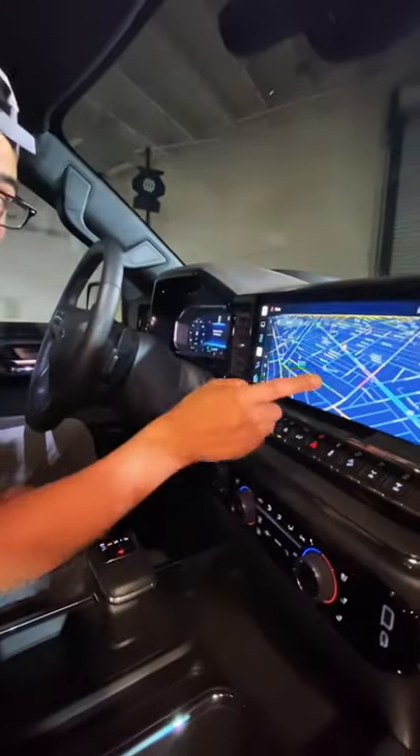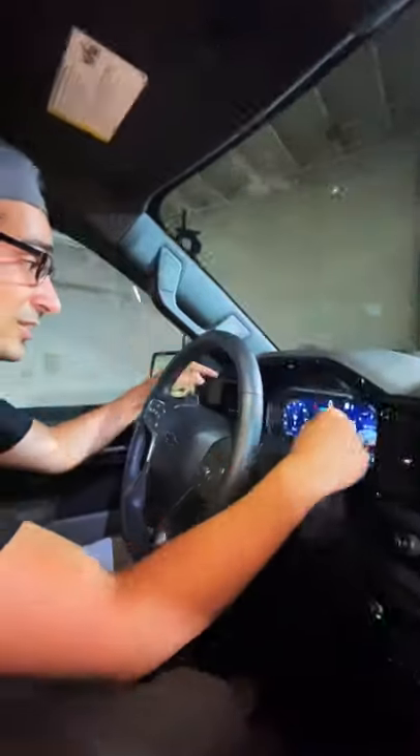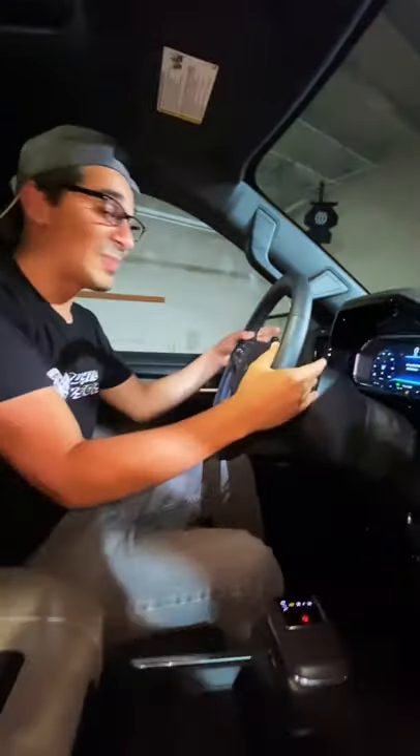On the inside, it's all new with this dual-tone leather seat, this massive 13.4-inch display with Apple CarPlay, Android Auto, and Google built-in. You also get a customizable gauge cluster right here. And because there's a new gear selector, you also now have steering wheel-mounted paddle shifters.